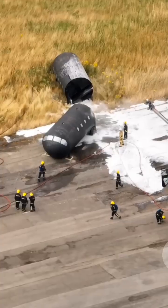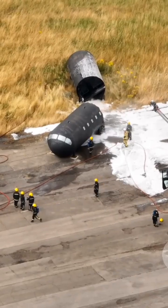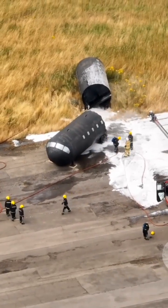Fuselage scrapes the surface as speed rapidly decays. A post-impact fire ignites near the tail section. Flames intensify around the APU and tail section. Airport firefighters arrive and lay foam to contain the flames.